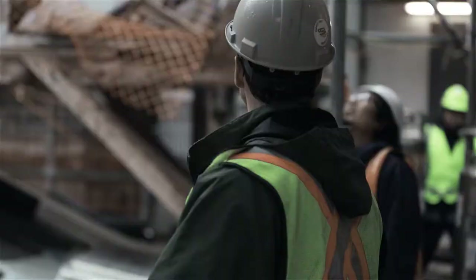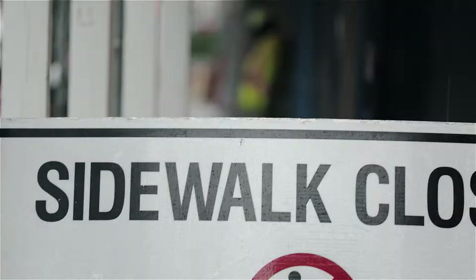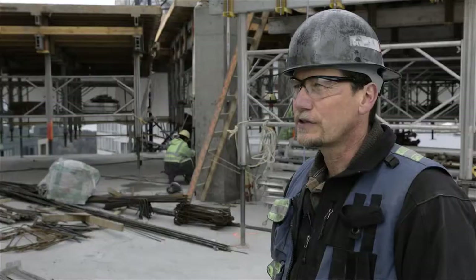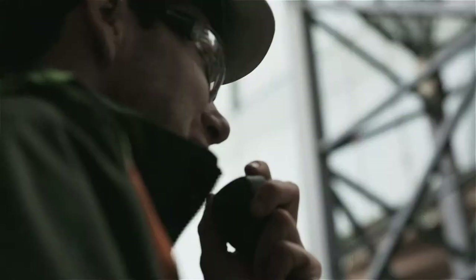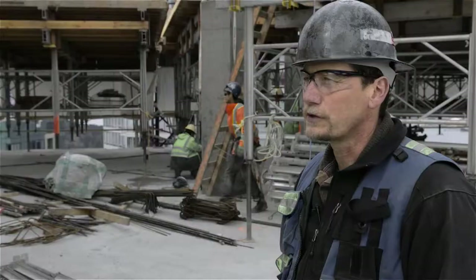With those guys on the ground spotting, we have at least six guys. We sometimes have to block traffic if we fly over the road. We have to block the sidewalk. We have to block access into the site. There's up to about six people plus a traffic control person on the road when we're flying tables. It's a big ordeal, for safety.